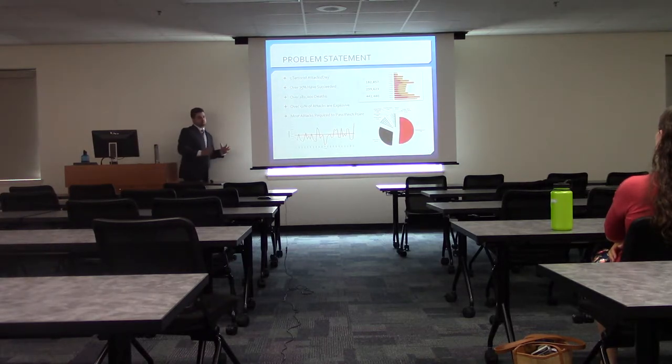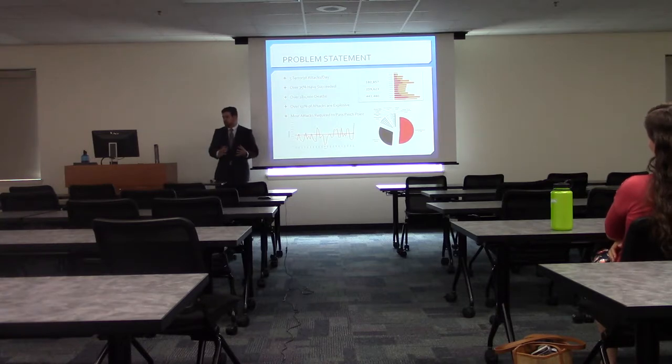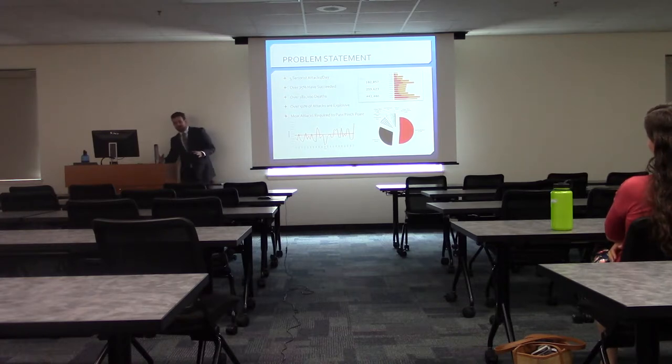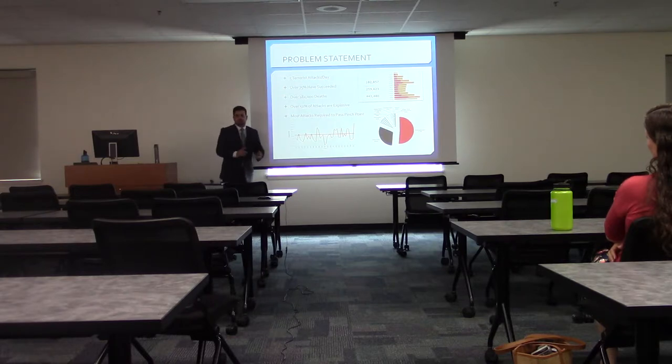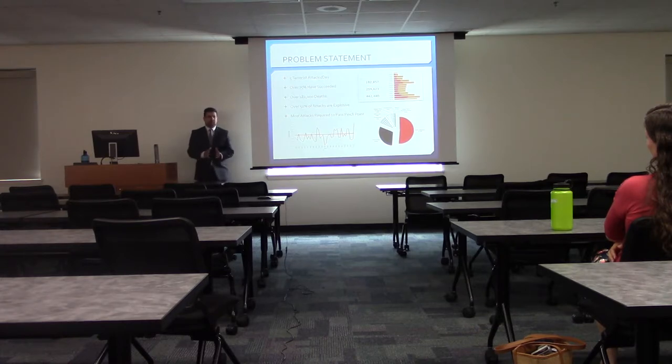Here's our problem statement. You have five terrorist attacks a day, over 75% of them succeed — meaning there are probably six or seven attempts per day and we catch two of them. Over 182,000 deaths in the past 16 years. Over 50% of them are explosive, so we're seeing a clear trend. Most importantly, in most of these attacks the perpetrators have to pass through a pinch point of some sort — through security, a door, or some kind of checkpoint — to get into their target.